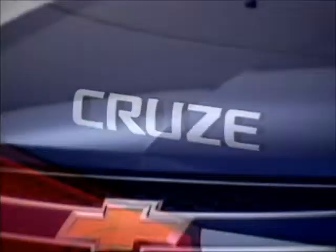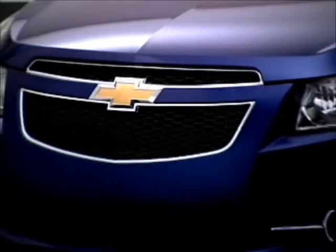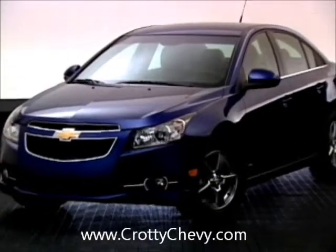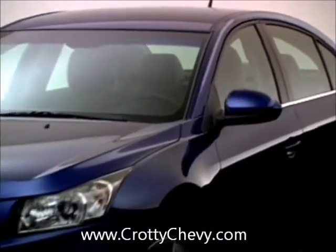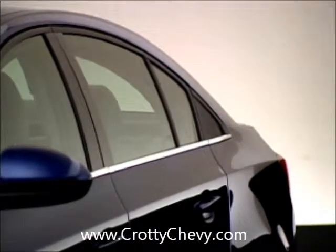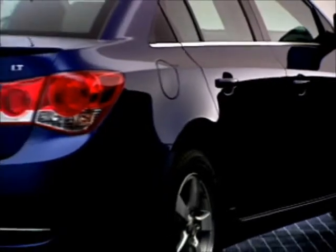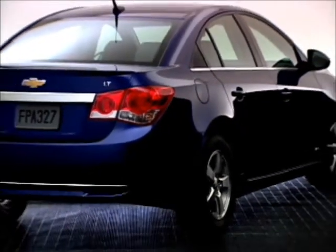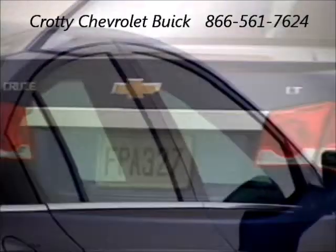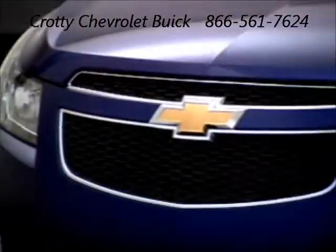Cruze's sleek look begins with a Chevy Signature dual port grille and a minimal front overhang. The eye naturally follows the steeply raked windshield through the single arc roofline and fast sloping rear pillar in one unbroken line. The side body is cladding free for a pure sweeping line that wraps to a clean rear end with minimal overhang. Generous use of chrome trim enhances the upscale look.